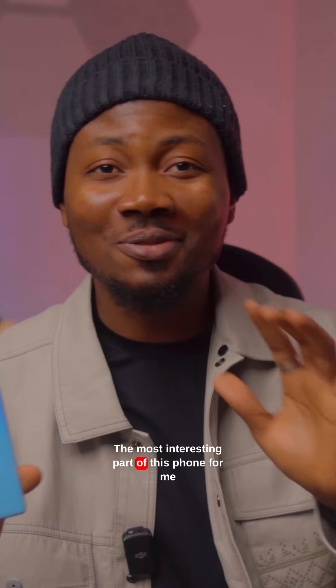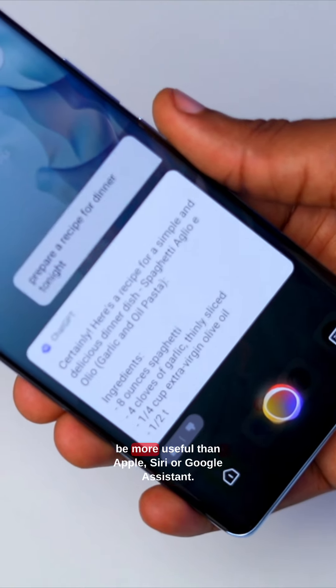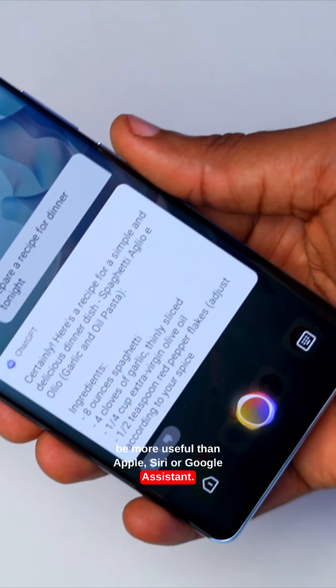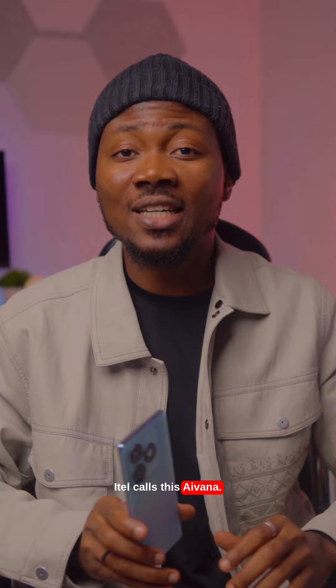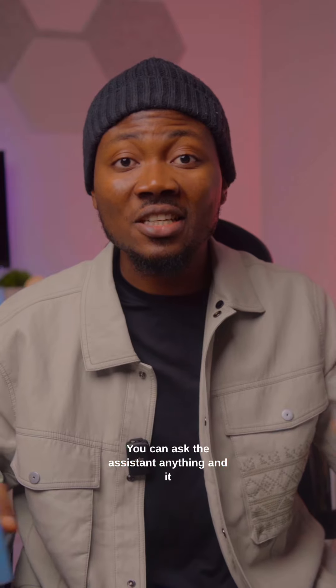The most interesting part of this phone for me is the virtual assistant, which I surprisingly found to be more useful than Apple's Siri or Google Assistant. Itel calls this Ivana. Ivana is basically ChatGPT that can control and toggle settings on your phone — you can ask the assistant anything and it will return a valid response.